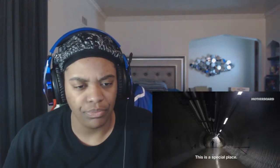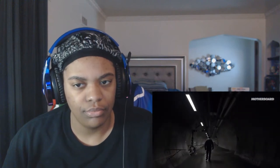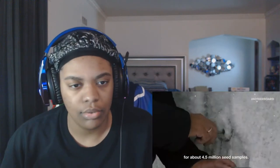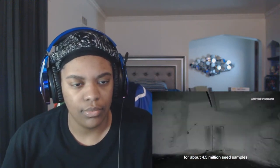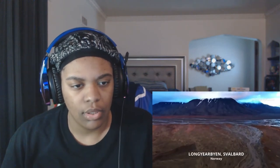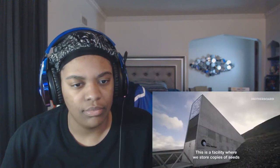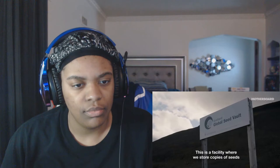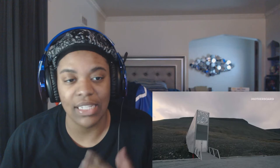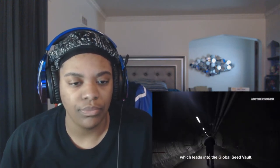This is a special place. Five million seed samples — this Arctic seed vault. The global seed vault is a facility where we store copies of seeds from gene banks all over the world. Is this somewhere near Russia? I'm just asking because this accent sounds familiar. A tunnel which leads into the global seed vault.